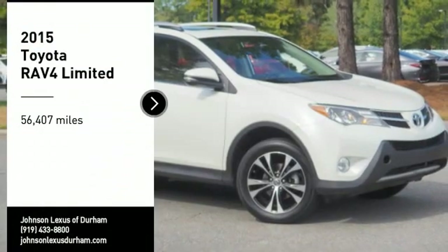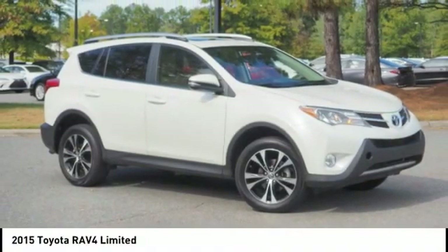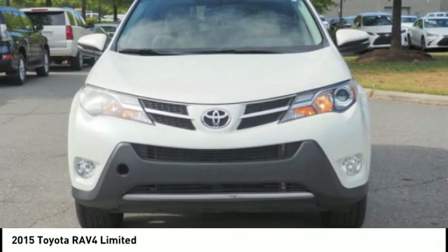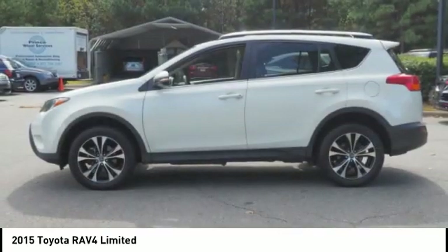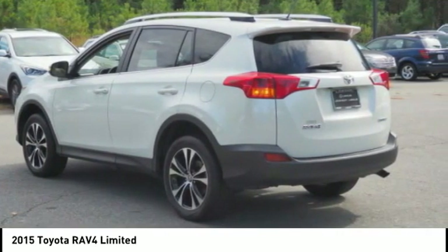Looking for the right vehicle? Check out the 2015 RAV4. The RAV4 is one of the most fuel-efficient SUVs in its class. Versatile and efficient, RAV4 mixes the comfort and drivability of a sedan with the benefits of an SUV. This highly evolved, well-packaged crossover SUV lets you have it all.